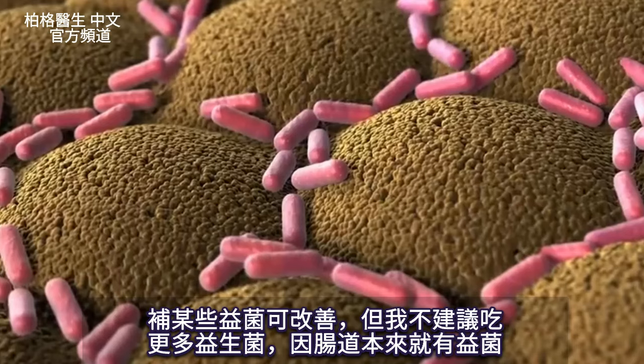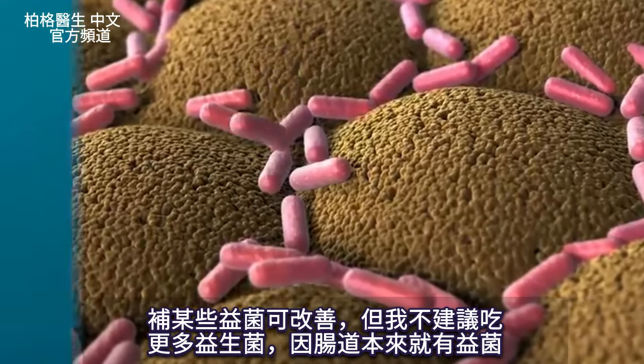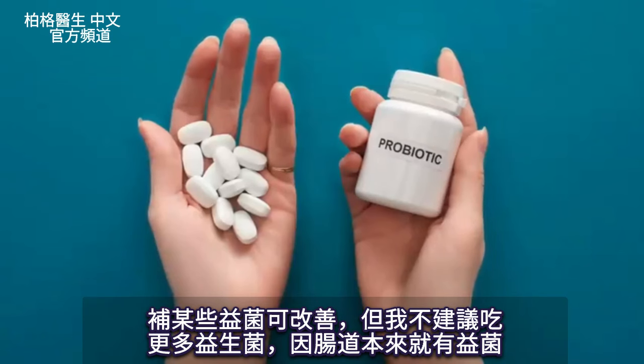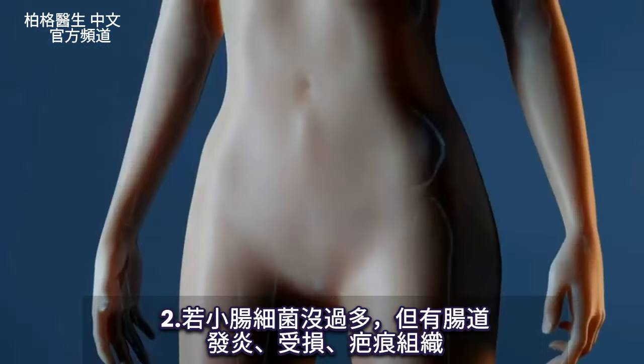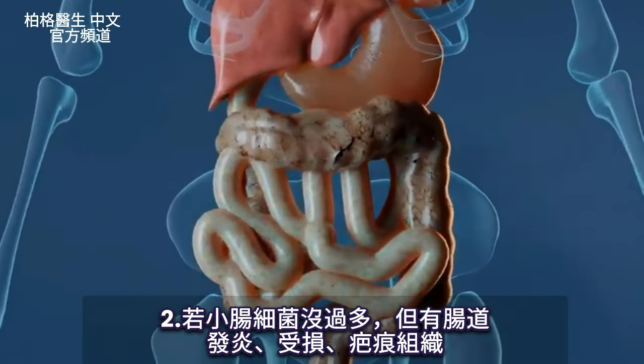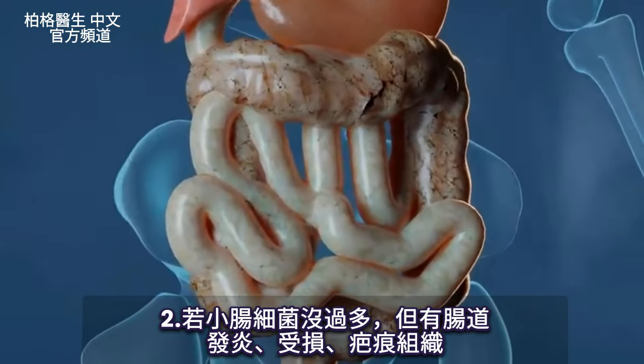There are apparently certain microbes that can help with SIBO, but generally speaking, I wouldn't recommend adding more probiotics down there because you already have microbes there. On the flip side, let's say you don't have SIBO — you just have some type of inflammation, damage, or scar tissue in that small intestine.